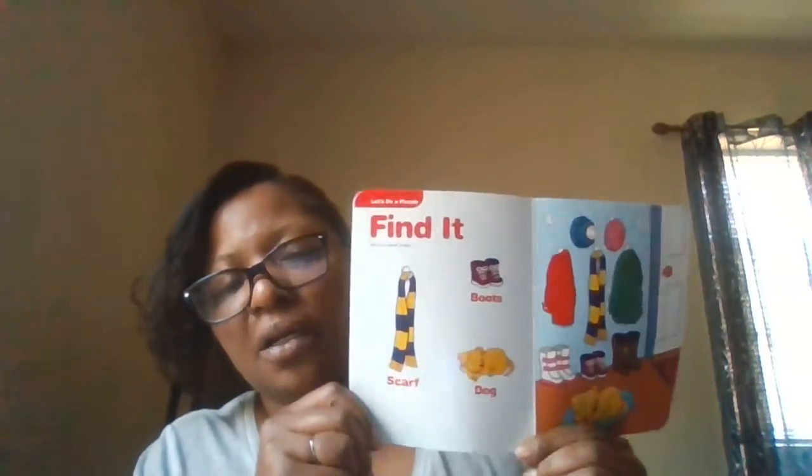Hi children, hi parents! I have a puzzle and this puzzle is about can you find it. Let's take a look at the things we may be finding. First we have a blue and yellow scarf. Can you say scarf? Do you know where your scarf goes? It goes around your neck.